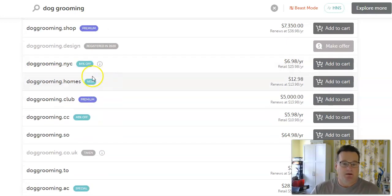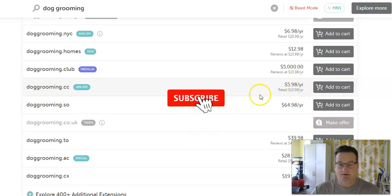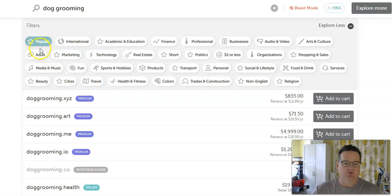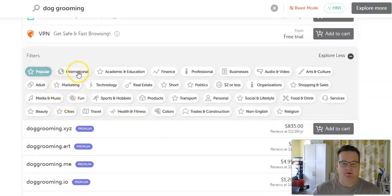You can see all these different extensions and their pricing. Doggrooming.cc is only $5.98 for the first year — not bad at all. There are another 400 additional extensions you can go through and filter.